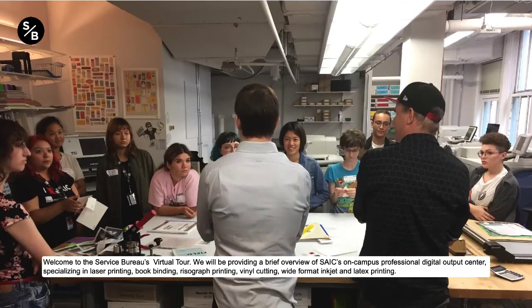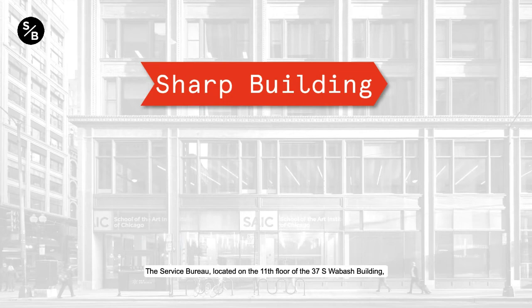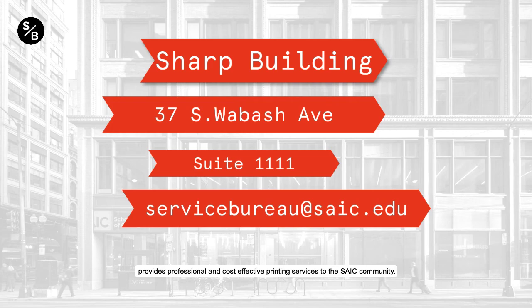Welcome to the Service Bureau's virtual tour. We will be providing a brief overview of SAIC's on-campus Professional Digital Output Center, specializing in laser printing, bookbinding, risograph printing, vinyl cutting, wide-format inkjet, and latex printing. The Service Bureau, located on the 11th floor of the 37 South Wabash Building, provides professional and cost-effective printing services to the SAIC community.